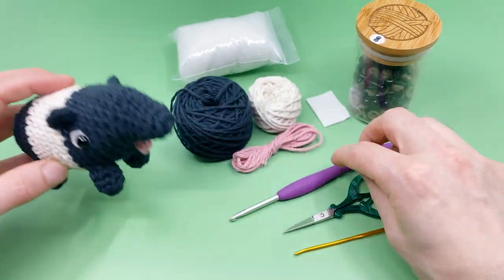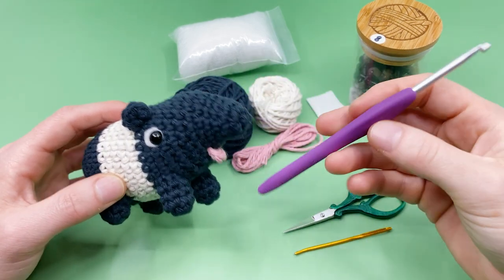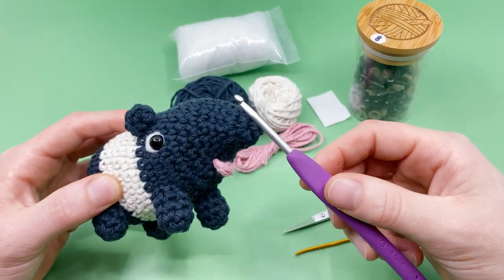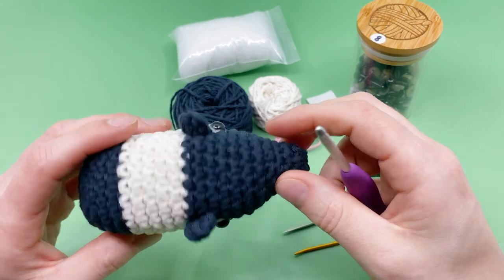You'll also need a crochet hook. Since I'm using worsted weight yarn, I'll be using a size G, 4mm crochet hook. Use whatever size hook works with your yarn — if you're using bulkier yarn, use a bigger hook, and the opposite is true if you want to use smaller yarn, like for an embroidery thread tapir.